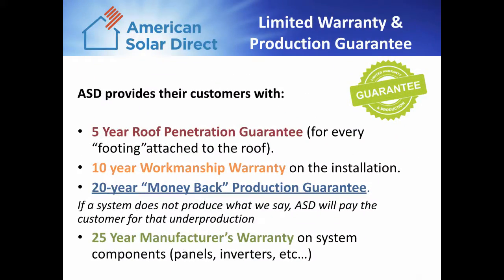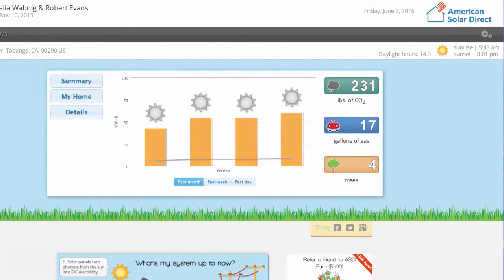ASD offers incredible guarantees on all of their products, including a 5-year roof penetration guarantee, 10-year workmanship on the installation, and a 20-year production guarantee in which they will pay a customer if the system does not perform as expected, and a 25-year manufacturer's warranty on all of the system components.